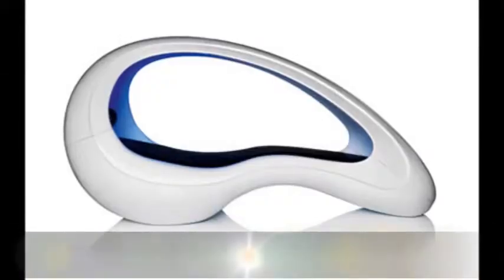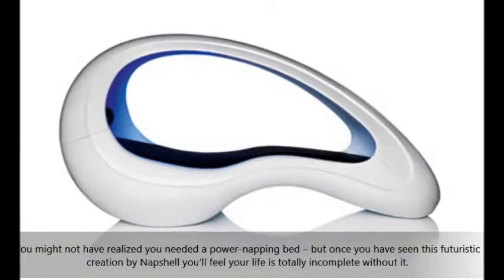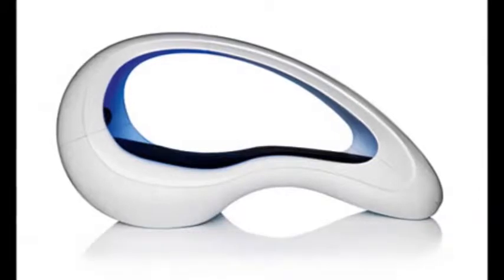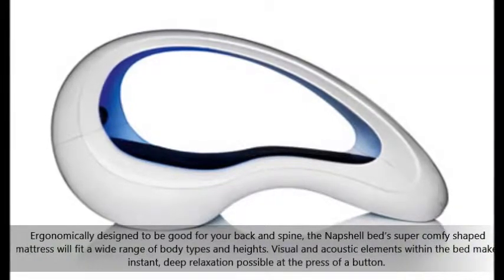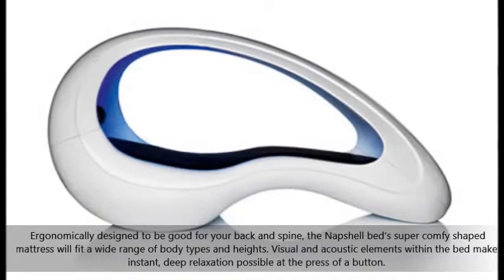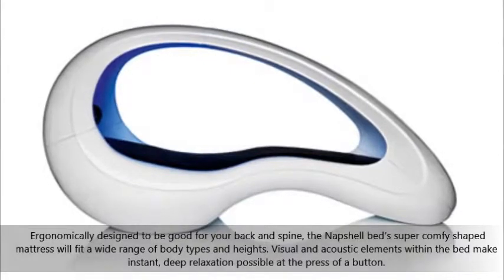You might not have realized you needed a power napping bed, but once you have seen this futuristic creation by Knapshell, you'll feel your life is totally incomplete without it. Ergonomically designed to be good for your back and spine, the Knapshell bed's super comfy shaped mattress will fit a wide range of body types and heights. Visual and acoustic elements within the bed make instant, deep relaxation possible at the press of a button.